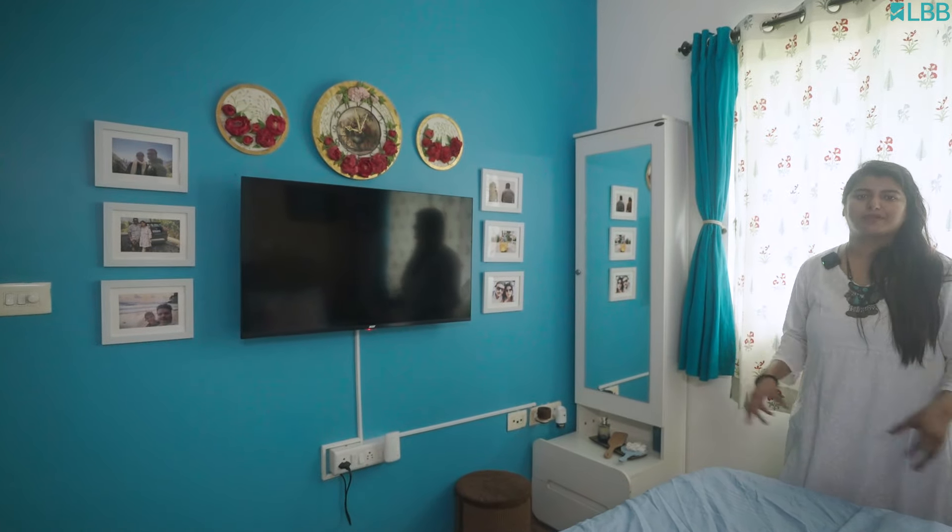Thank you for watching the home tour of my space. This is the home that we are trying to build in this rented space. The journey of making a home can never be complete — it's a forever process, but it reflects the vision and essence of the people who live here. If you like watching more such content, remember to subscribe to Homely by LBB.